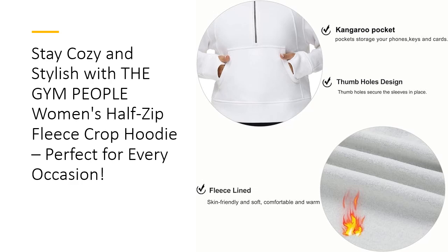With its versatile design and comfortable fit, the Gym People Women's Half-Zip Fleece Crop Hoodie is a must-have for your fall and winter wardrobe.